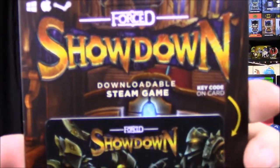Next up we have our Steam game — it's Forced Showdown. There's a picture of it with robot-looking characters and some more pictures on the back. That's our Steam game for the month, which I never play because I never have time. And that looks like all the items in the box.